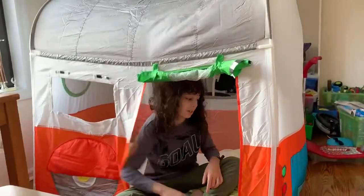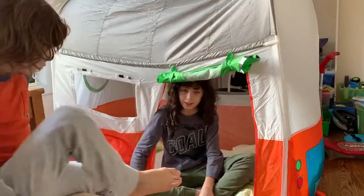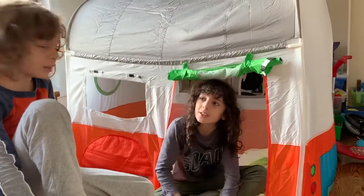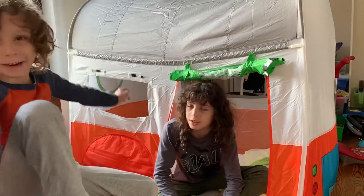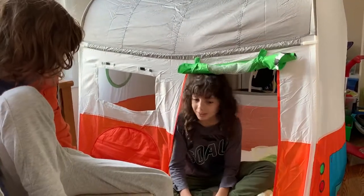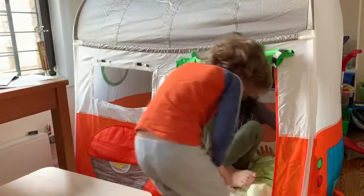Do you like it? Did you sleep in there? Yeah, he slept in there! It was fun — it was a real moment. Yeah, he said it was fun! Do you want to get inside and look? Yeah, okay!